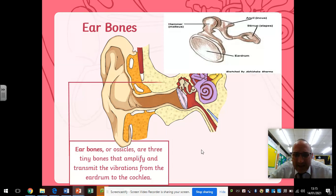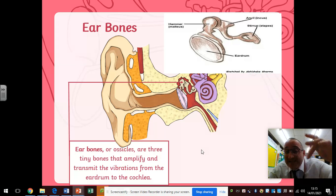As the eardrum wobbles backwards and forwards, it makes a set of three bones wobble as well: the malleus, the incus, and the stapes — also known as the hammer, the anvil, and the stirrup. These three bones are connected to the eardrum. As the eardrum oscillates, it makes the hammer oscillate, which makes the anvil oscillate, which makes the stirrup oscillate — so everything starts to wobble.